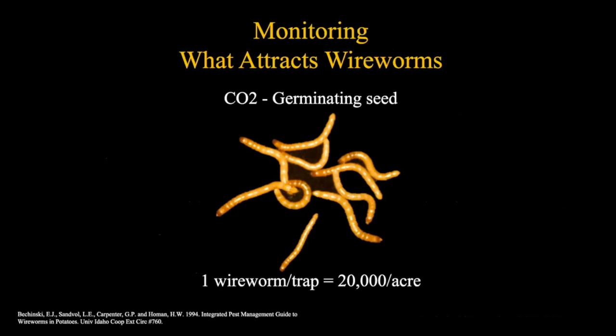Let's talk about monitoring - how can we determine how many wireworms are in the field? The basic premise is that we're trying to attract them by producing carbon dioxide, since germinating seed produces CO2 and that's what draws wireworms toward it. To attract them with an effective monitoring method, we need something that also produces CO2. One interesting statistic: one wireworm in a trap is said to be equal to about 20,000 wireworms per acre.